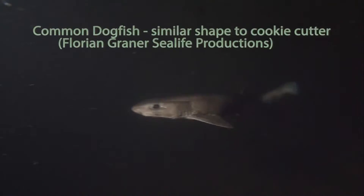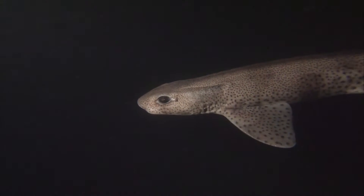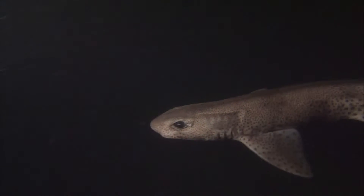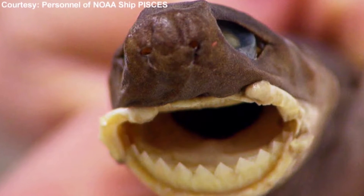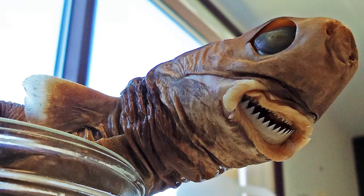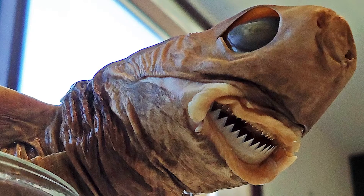A dogfish type shark, often living in open and perhaps sometimes deep water. And it has a mouth which looks like it's got a bit of a band saw in it. It's also got some big rubbery lips around that saw, so it's got a sucker.